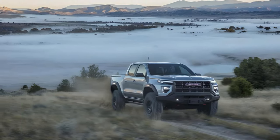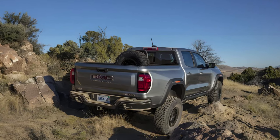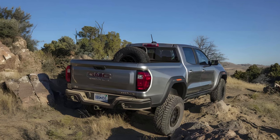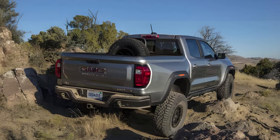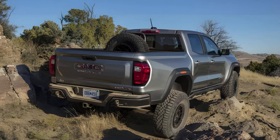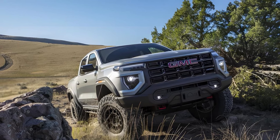We spent a few hours piloting the AT4X over slippery rock-covered off-road trails near Big Sky, Montana. The trails required a slow 5 to 10 miles per hour roll, but admittedly weren't anything a Jeep Wrangler Sport or Ford Bronco Big Bend couldn't handle.